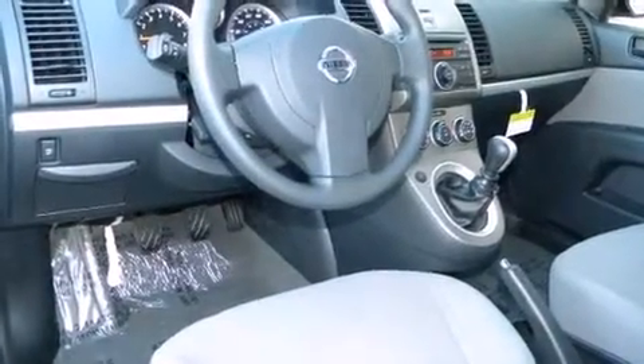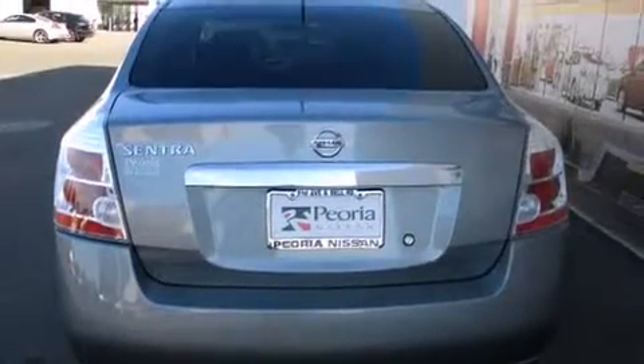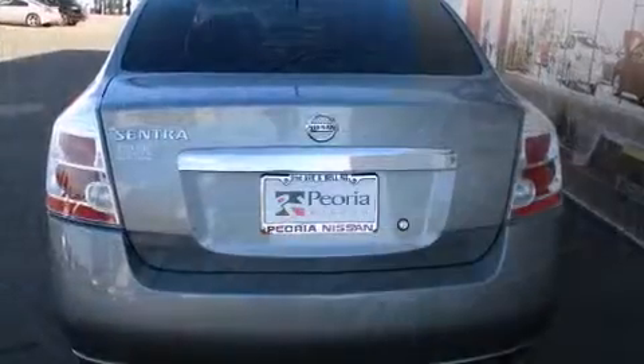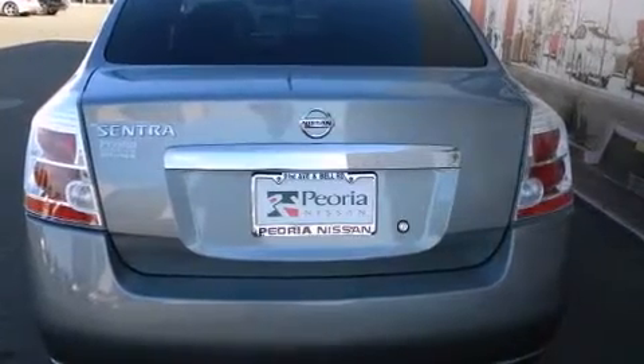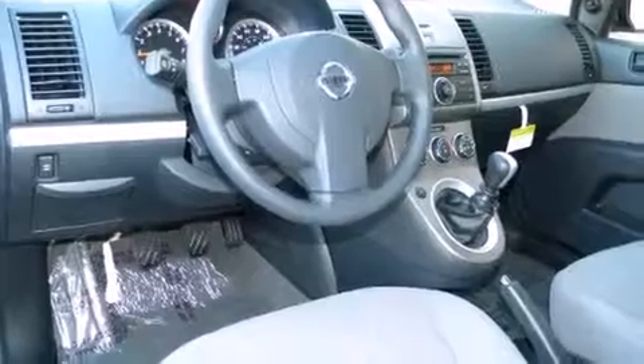Passengers are protected by various safety and security features, including head curtain airbags, front and side impact airbags, traction control, anti-whiplash front head restraints, ignition disabling, and ABS brakes. This car was designed with safety in mind, allowing you to drive with even greater assurance.